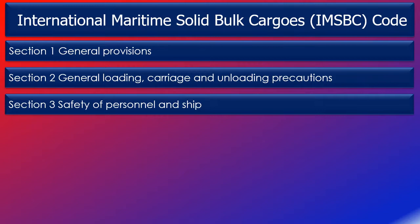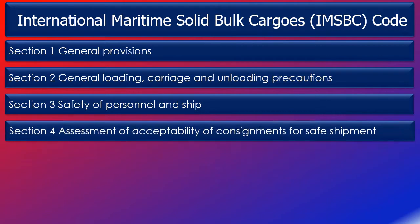Section 3 also covers cargo under in-transit fumigation. Section 4, assessment of acceptability of consignments for safe shipment, describes the identification and classification procedures in the code and the provision of information that a shipper shall provide the master for cargoes to which this code applies. This section also covers testing and sampling procedures and the documentation required on board the ship carrying dangerous goods.